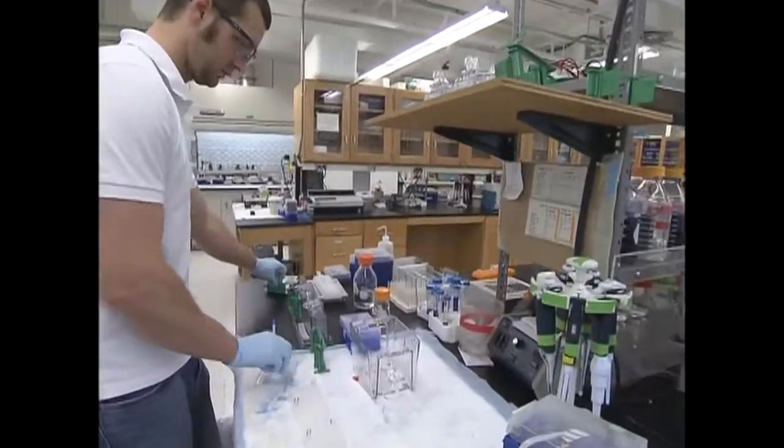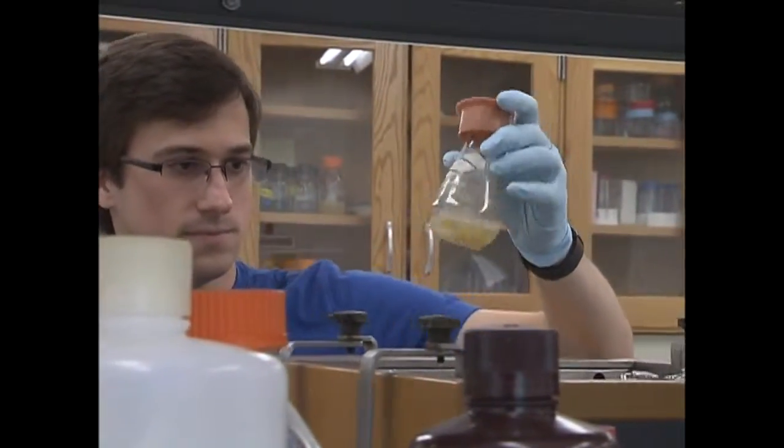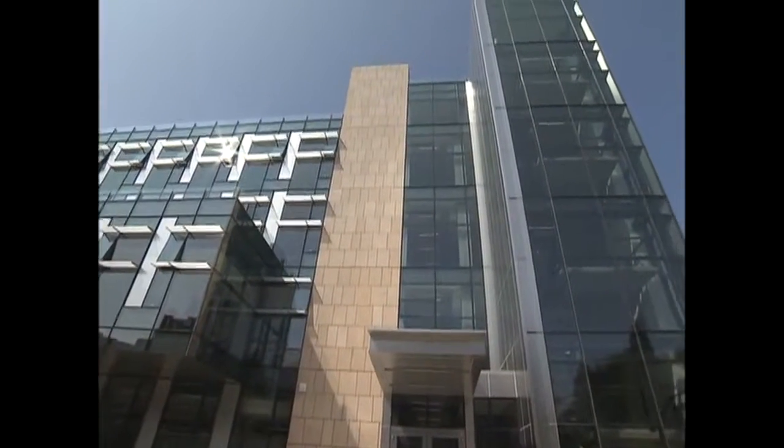Engineering proteins to boldly go where no protein has gone before is not science fiction. It's real. And the work needed to make it happen is going on right now inside the Molecular Engineering and Science Building on the University of Washington campus.